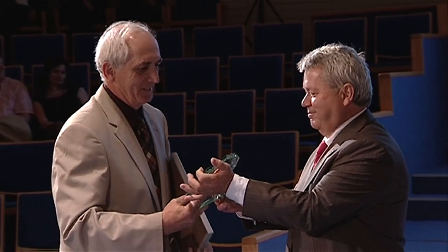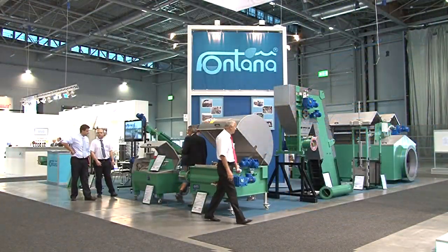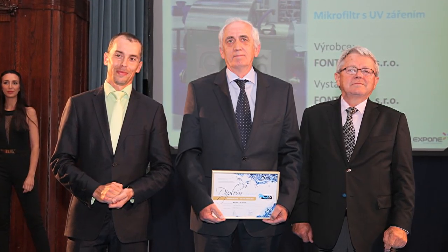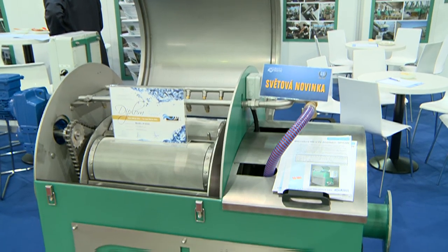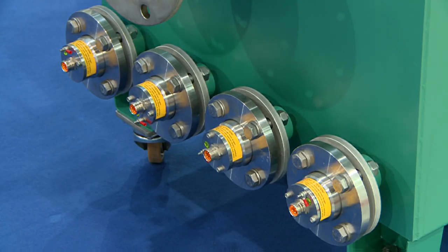The presentations at trade fairs have in themselves produced a number of successes and awards. For example, in 2009 the company received a gold medal at the Water V trade fair in Brno for the exhibit of rough self-cleaning screenings. The company was also awarded a gold medal at the water supply and sewage trade fair in Prague in 2015. We won the gold medal for our innovative product, the microstrainer filter with UV radiation, which combines two technologies in one — our tried and tested microstrainer filter with UV lamps integrated under the body of the filter drum.